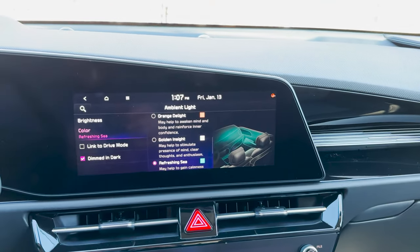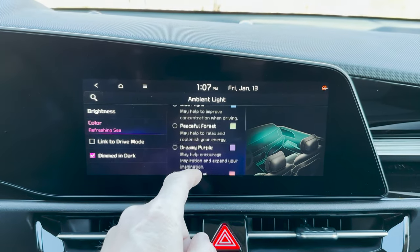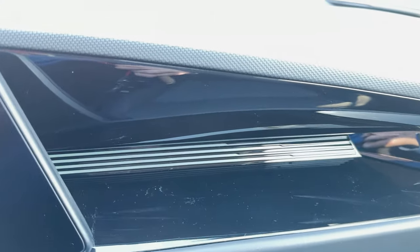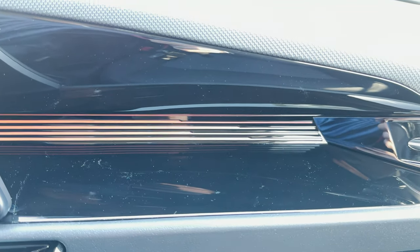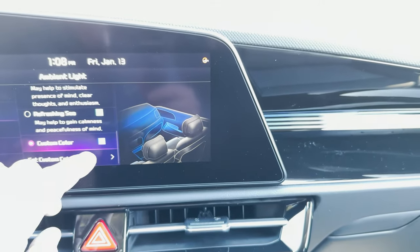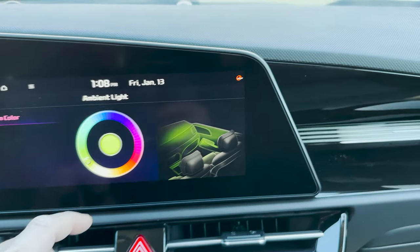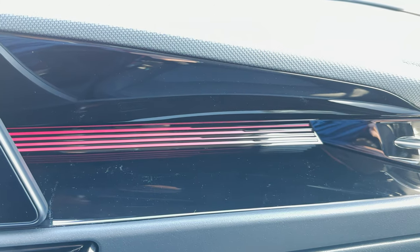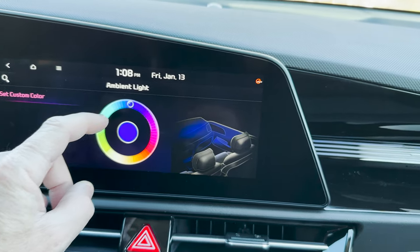This is one of my favorite features — you can go ahead and change the ambient lighting. Do you want it on dreamy purple? Blue flight? Look at this right here. This is right now on spa. Then I can change it to violet cloud, orange delight, golden insight, or I can do a custom color. If I want that color, it's now that color — and it's really easy to set on the spectrum where you want.